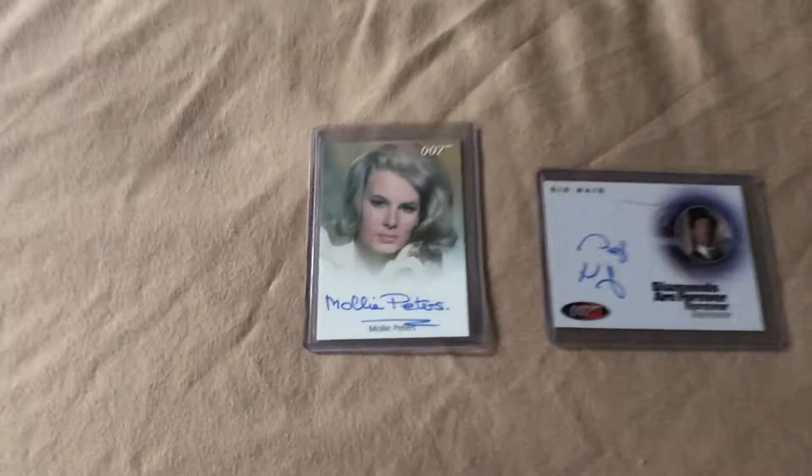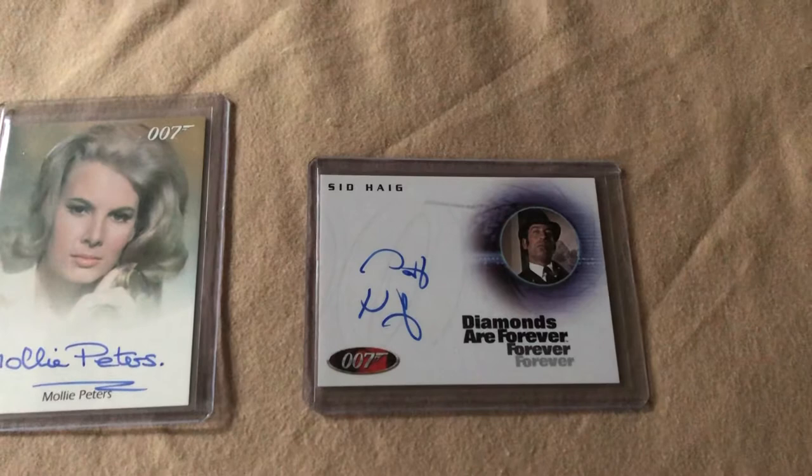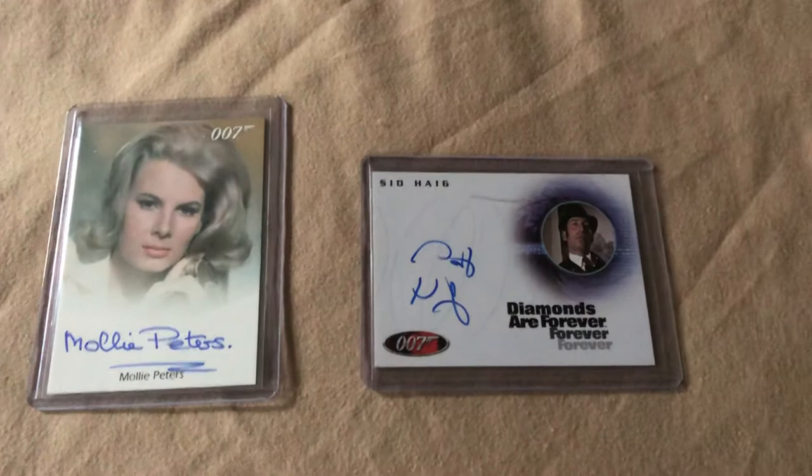First up from Thunderball is Molly Peters, and second up from Diamonds Are Forever is the legendary Sid Haig. You might remember Sid Haig from The Devil's Rejects, House of a Thousand Corpses, and then some of the Quentin Tarantino films that he was in.